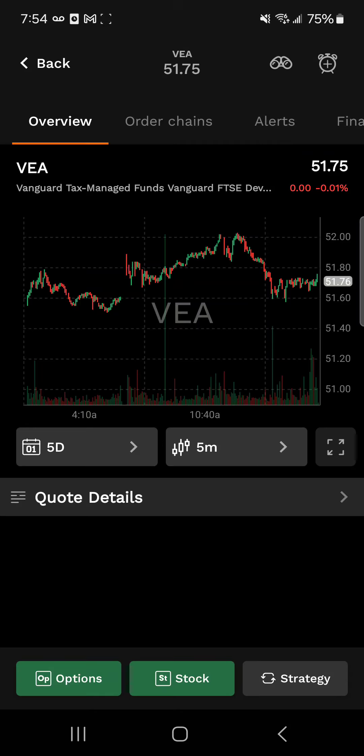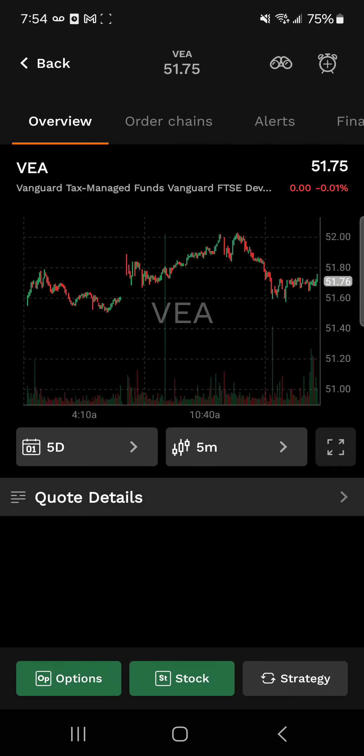I'm on the Tastyworks network. We're going to go with a brief blog on why to invest in ETFs.